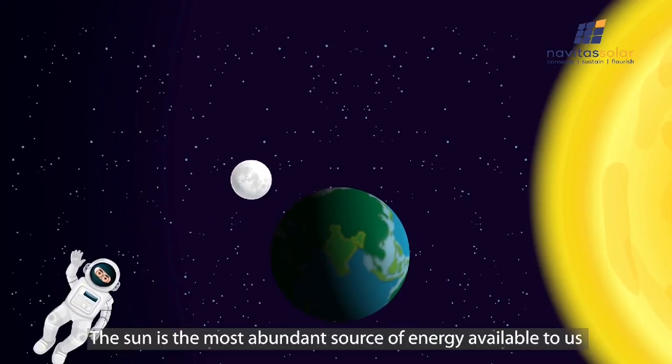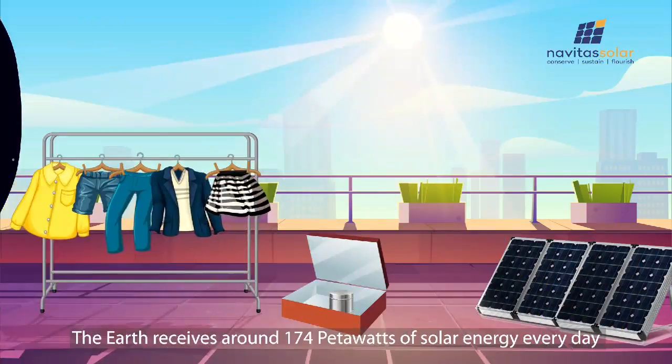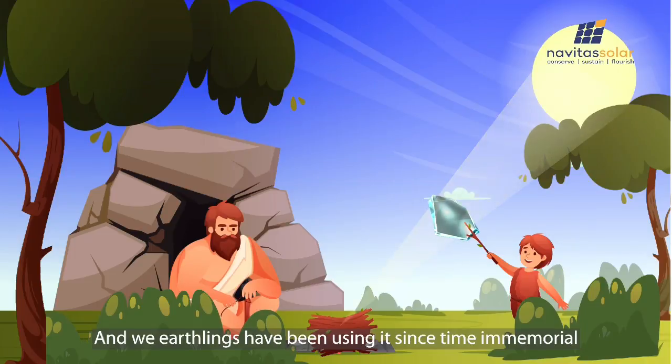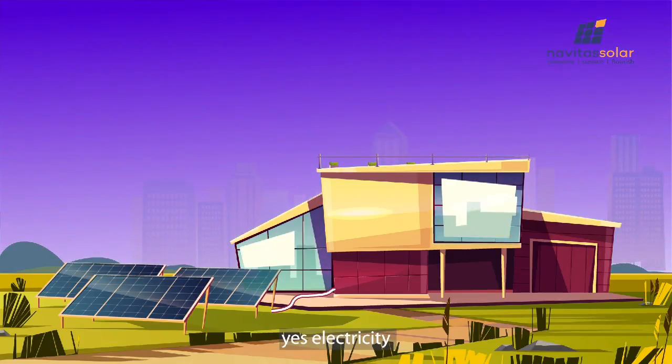The Sun is the most abundant source of energy available to us and it's free. We earthlings have been using it since time immemorial. But with solar panels we can also harness the Sun's energy and turn it into electricity.